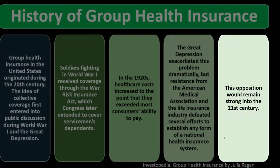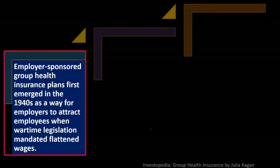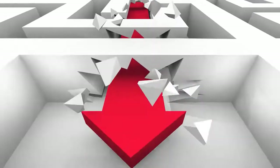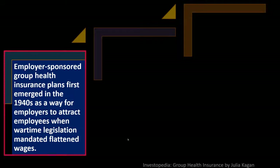This opposition to national health insurance remained strong into the 20th century. Employer-sponsored group health insurance plans first emerged in the 1940s as a way for employers to attract employees when wartime legislation mandated flattening wages. When wages were capped, employers and employees found other ways to compete, and benefits like health insurance became another form of compensation.